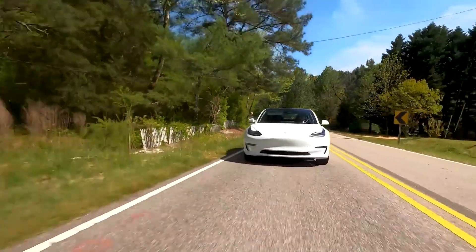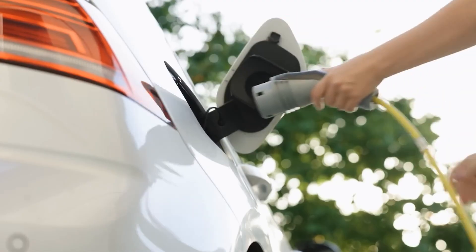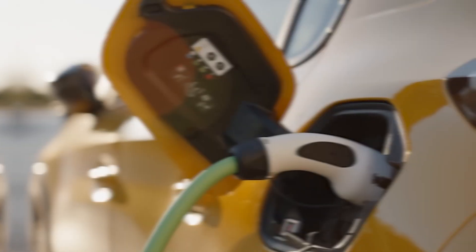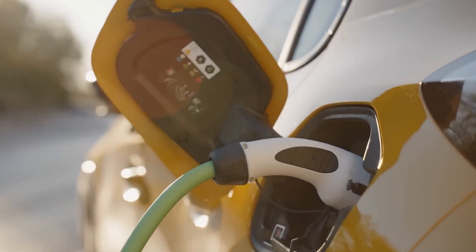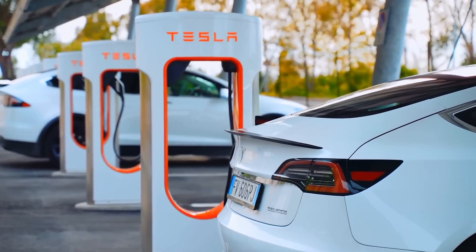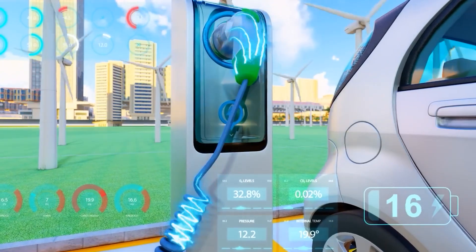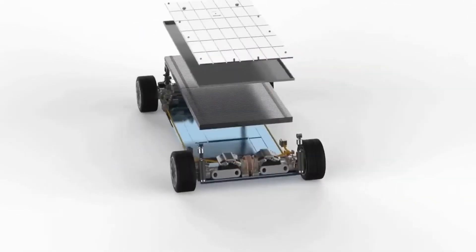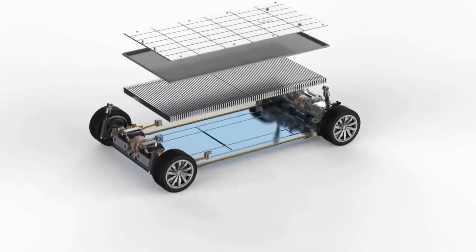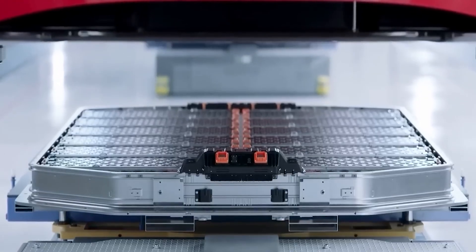Imagine driving 1,000 miles on a single charge, then pulling into a regular charging station, plugging in, and just four minutes later you've got 200 miles back in your battery. No bulky megawatt chargers, no hour-long waits. At the center of this breakthrough is 24M Technologies, a quiet but formidable American battery innovator.